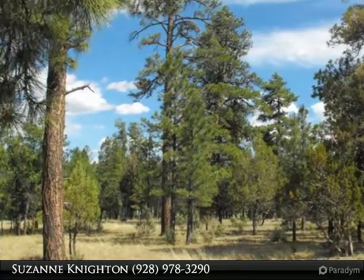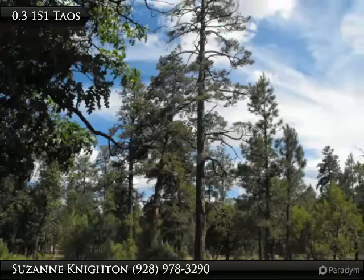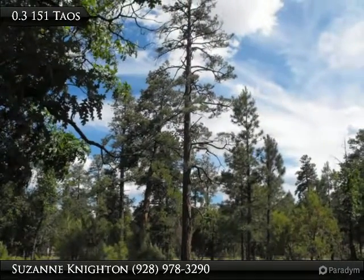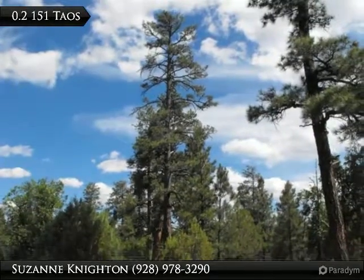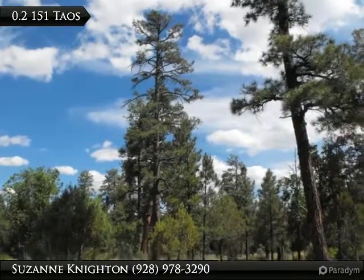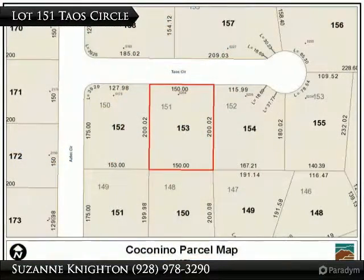This is the only subdivision in the Happy Jack area with a sewer system, so you only need to install a grinder, pressure pump and a tank to hook up to it. This is a homes only area, no camping or mobiles. CC&Rs are there to protect your property values.